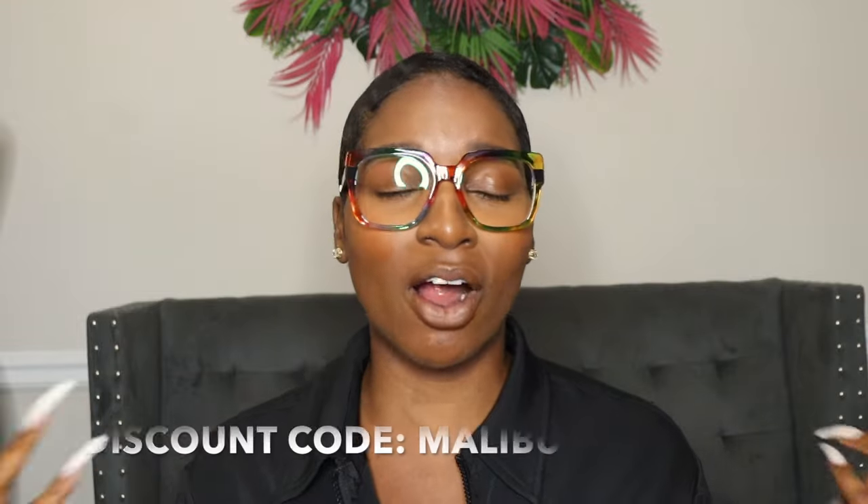Grabbing some glasses and throwing them on when I'm in a rush — with a cute little two-piece matching set and my big Telfar bag — it just looks more put together. Let me know which glasses are your favorite in the comments! Which pair would you buy? Which ones look best on me? All of these will be listed in the description box and I'll have my discount code 'Malibu Darby' so you can get 10% off. Thank you guys so much for watching and I will see you in the next video!